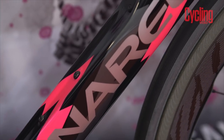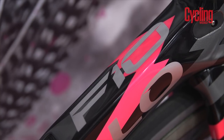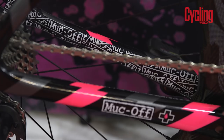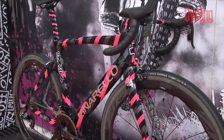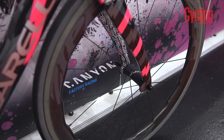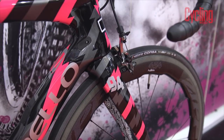And finally, a rundown of custom paint jobs would not be complete without an entry from Fat Creations. This stunning Pinarello Dogma F10 was custom painted for the cleaning product and lubrication brand Muck Off, and is like nothing else we've ever seen. The pink, black and grey zigzags adorn the frame, fork, seat tube, bar and stem.